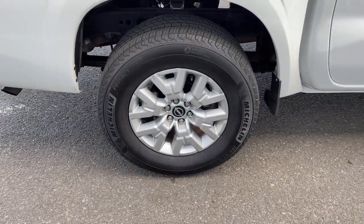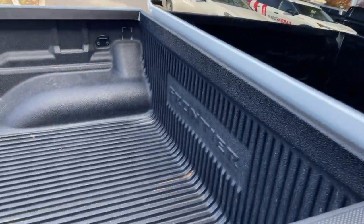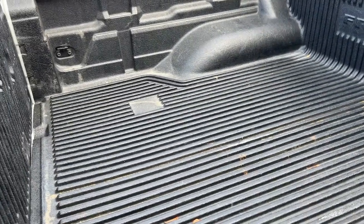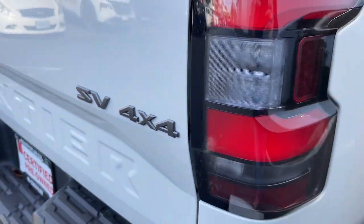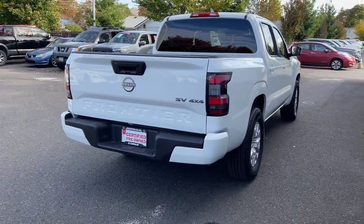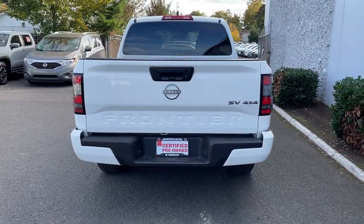The following are some of this vehicle's highlighted options: Apple CarPlay and/or Android Auto, keyless entry, satellite radio, keyless start, backup camera, bedliner, four-wheel drive, V6 cylinder engine, Bluetooth connection, and tire pressure monitoring system.